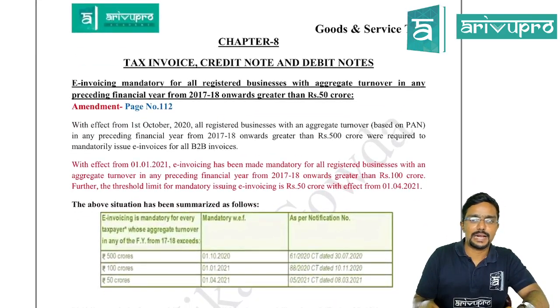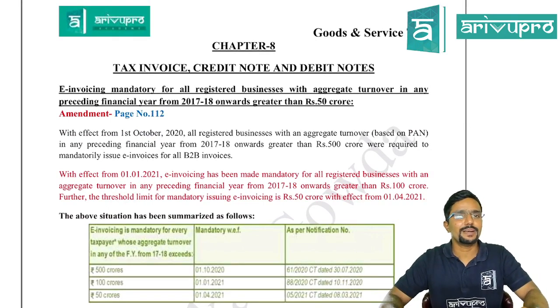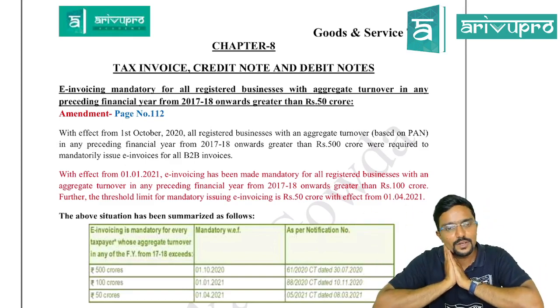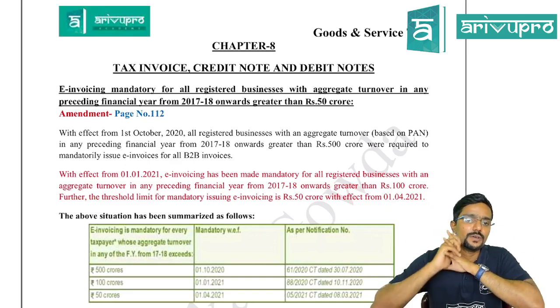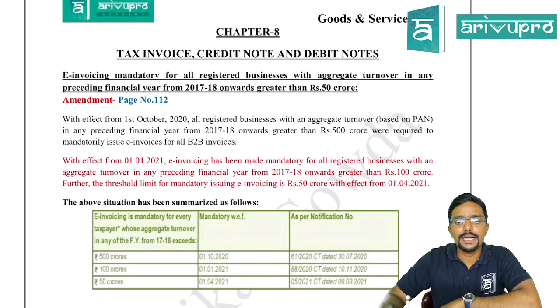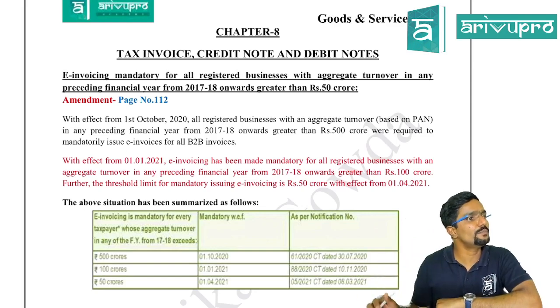We now move to Chapter 8 — Tax Invoice, Credit Note and Debit Note. First amendment: E-invoicing mandatory for all registered businesses. With effect from 1st October 2020, all registered businesses with aggregate turnover greater than 500 crore in any preceding financial year from 2017-18 onwards were required to mandatorily issue invoices electronically for all B2B (business to business) invoices.